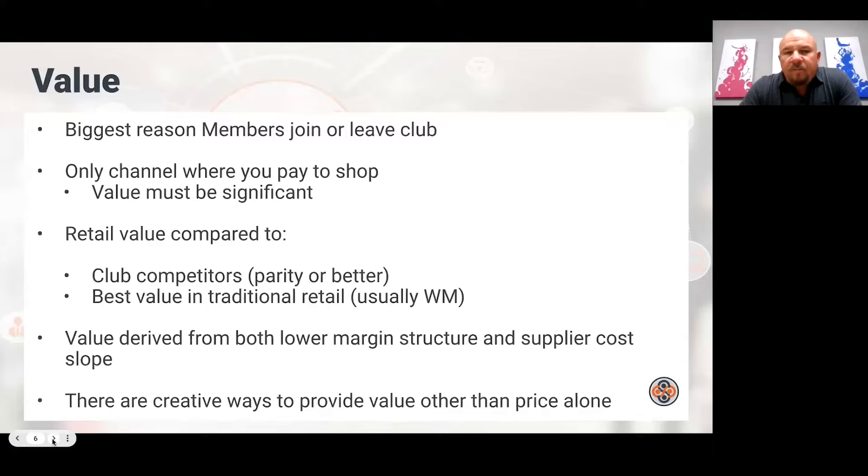Value is the biggest reason members join the club and also the biggest reason members leave the club. If you did the math on a Club item and found you were only saving 2%, 3%, or 4%, you'd probably be pretty disappointed. Every retailer wants to offer value, but the difference in club is you pay to join — you pay to be a member — so you expect to save a significant amount of money. Usually in club, the low water mark on that is 20–25%.